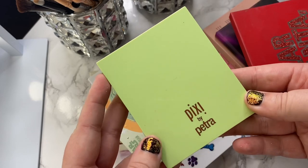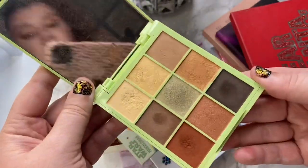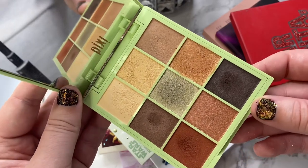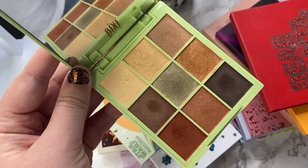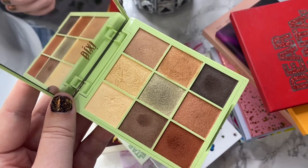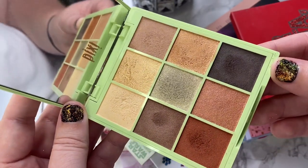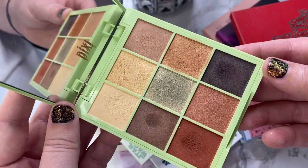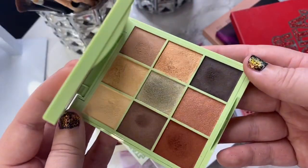This first palette is from Pixi — this one is the Hazelnut Haze. I've used this quite a few times. I think it is so pretty. I love the color story, it speaks fall. And honestly, this formula is so unique and different from anything else I have in my collection. I can't even explain it, but you need to try this out. The formula is freaking wild and the color story is right up my alley. I love neutrals, so definitely going to hang on to this one.